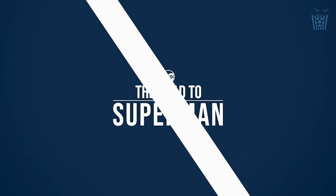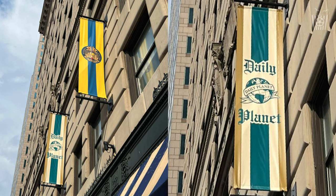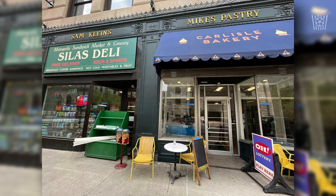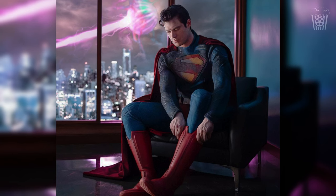Gunn has confirmed that the movie will be set in the present day, but Metropolis appears to have a modern yet classic look to it, and I absolutely love this. I think these designs will make the city and movie itself feel unique and refreshing. And like I mentioned in the last episode, Metropolis going for a retro-futuristic look 100% makes the Superman suit feel far more appropriate. The city is merging classic with modern, and the suit is as well. And I am a big fan of these decisions.